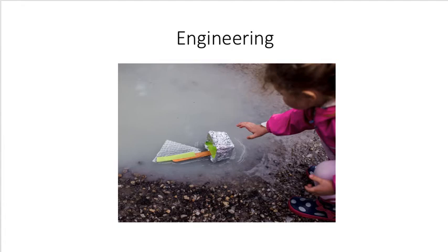Engineering is how we solve problems by using a variety of materials, designing and creating solutions, and building things that work.